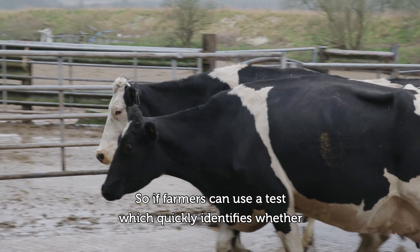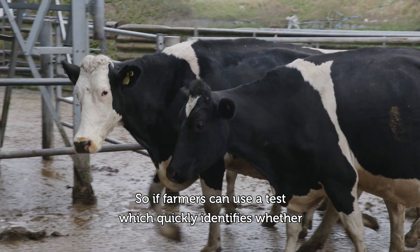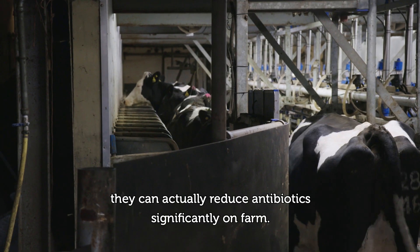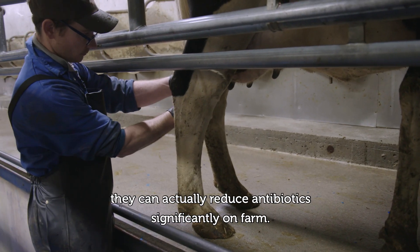So if farmers can use a test which quickly identifies whether a case of mastitis benefits from antibiotics or not, they can actually reduce antibiotics significantly on-farm.